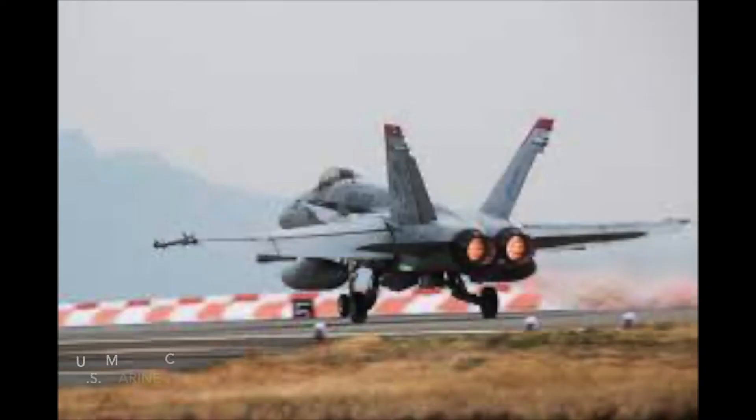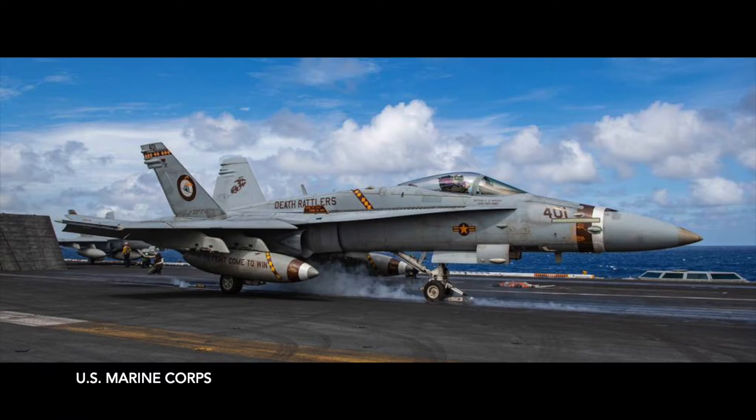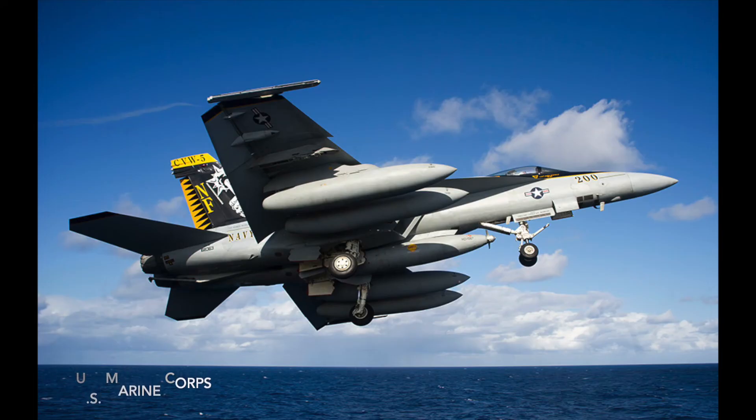The F-18 Super Hornet has two turbofan General Electric F-414 engines. The turbofan has a low power-to-weight ratio, high rate of climb, and short takeoff distance. It has two engines for redundancy, because if one engine goes out over the water, it is better to have one engine than none. Whereas over land, landing on the ground is safer.